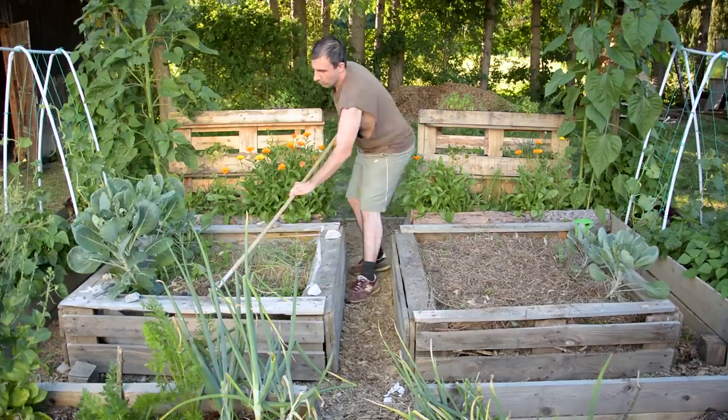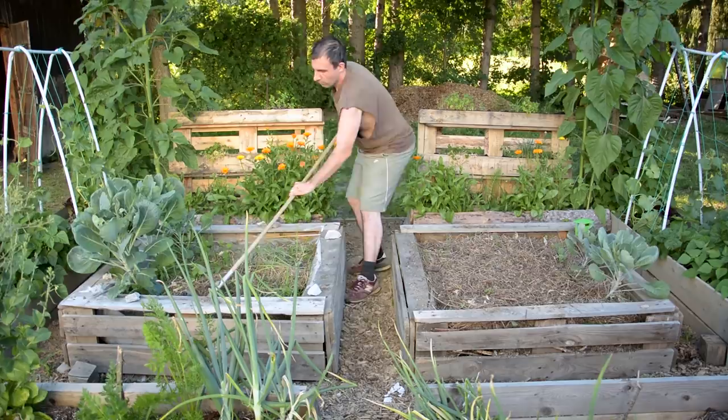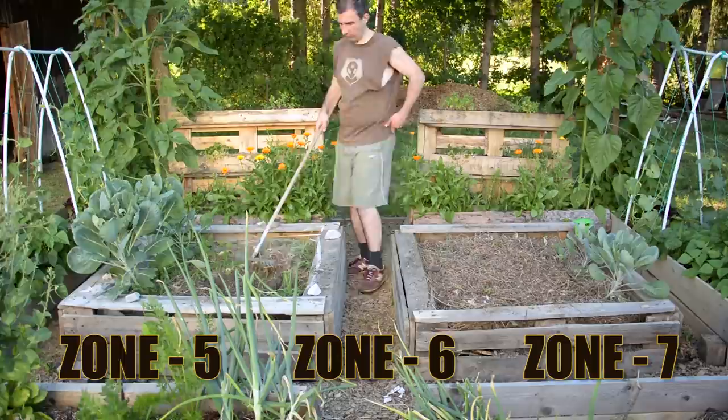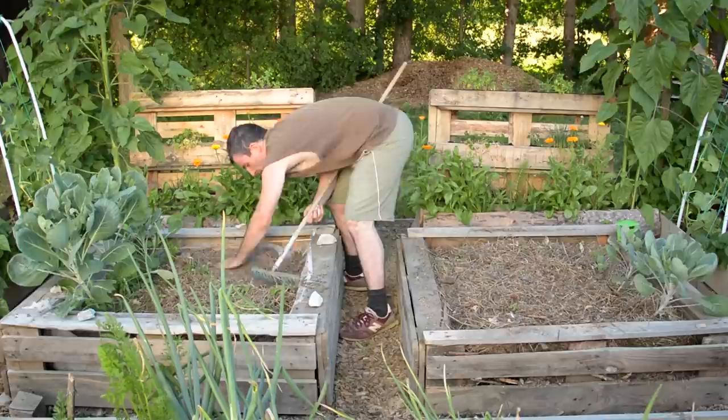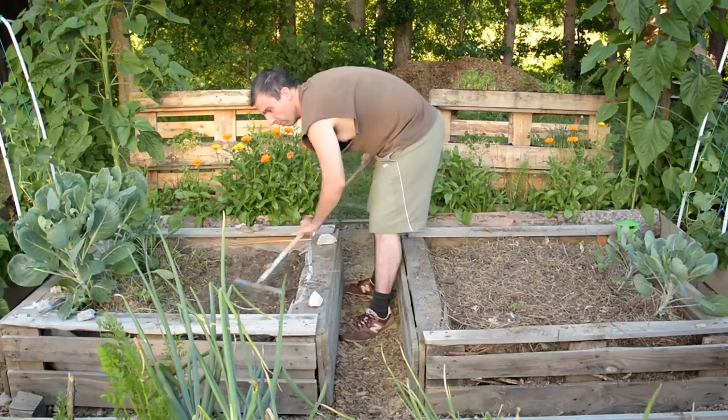Yes, you heard me right. If you live in zone 5, zone 6, or zone 7, the time to prepare your fall garden has come, and the best way to prepare it is to plant your vegetables in July. In that way they will have plenty of time to grow, so you'll be able to enjoy the harvest before the first frost night.